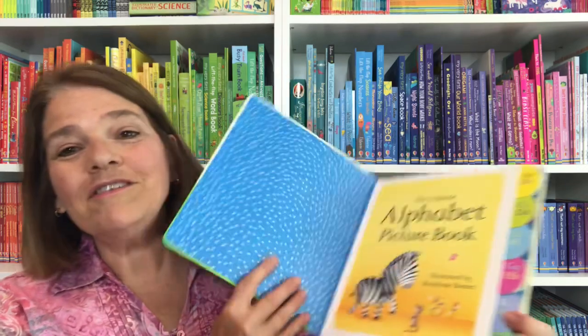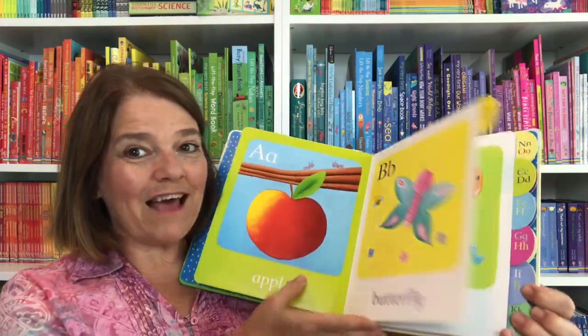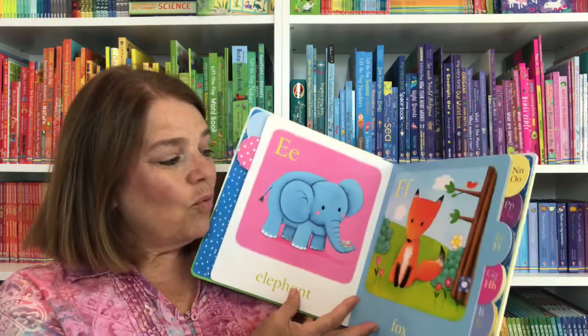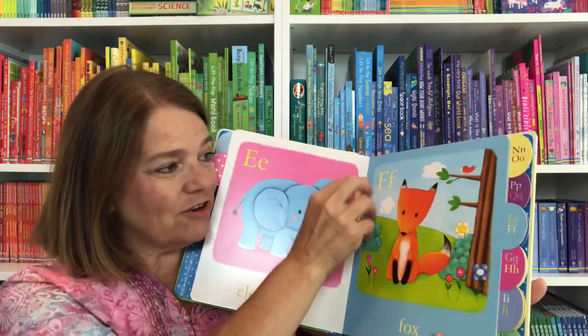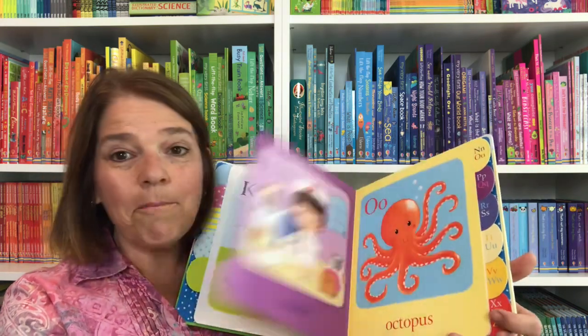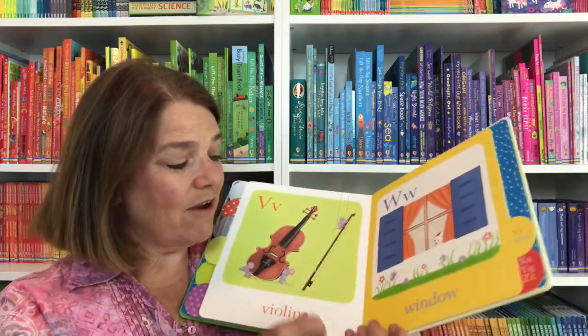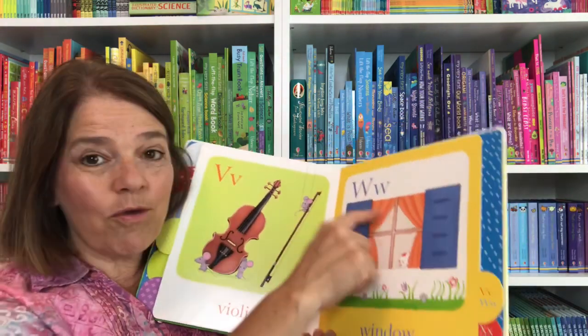Every alphabet book is different. Having multiple alphabet books helps children see that that letter is consistent with that sound. This one has one large picture with the letters, both upper and lowercase, and the simple word. These are usually familiar objects that the child already knows, so right away they're connecting that 'wuh' sound with the window that they know.